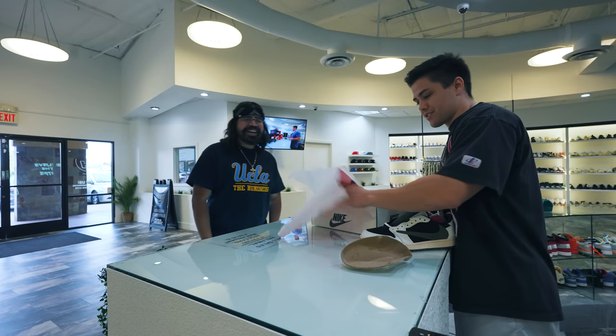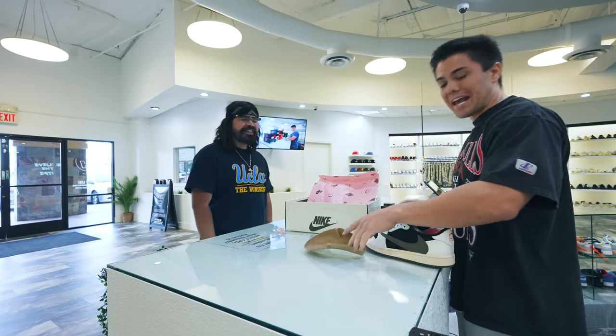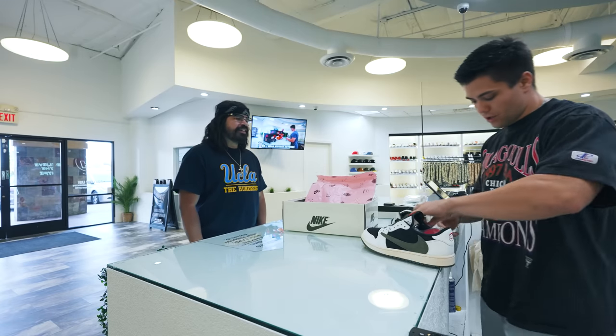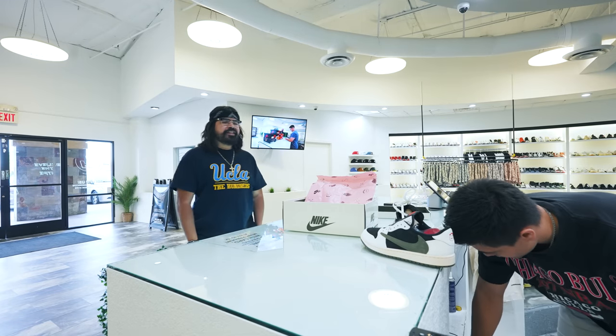We've got a size 12 Women's Travis Scott over here. The deal: a $700/$800 coin flip on the Travis Scott, size 12 Women's, 10.5 Men's. Let's do it — you call it, I flip.